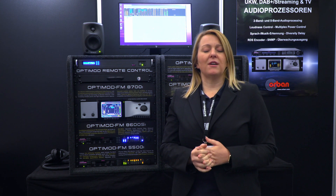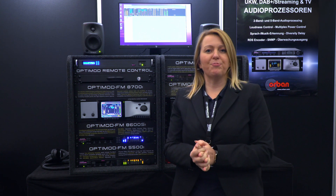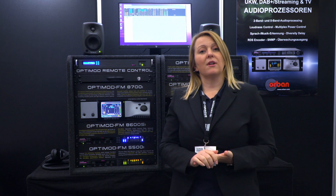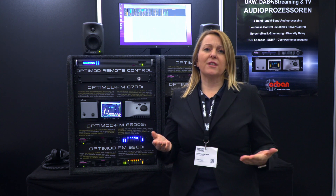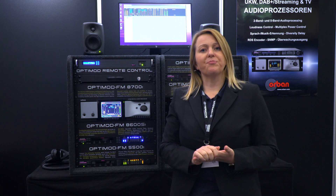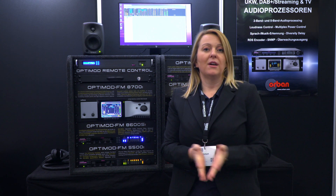The setup of the units is pretty easy and user friendly. You can use the guided setup which we offer in the system, so it's not too hard to make the first configuration. Each unit comes with a wide range of presets, so you can select a preset that fits your type of program and then simply adjust it. In the end you will have your signature sound for your radio program that fits best.